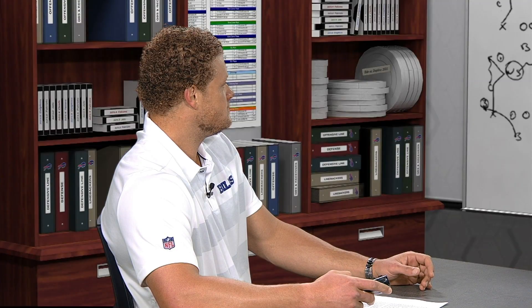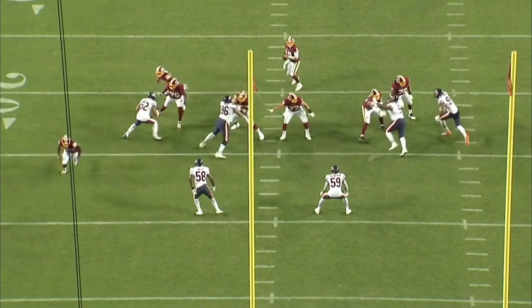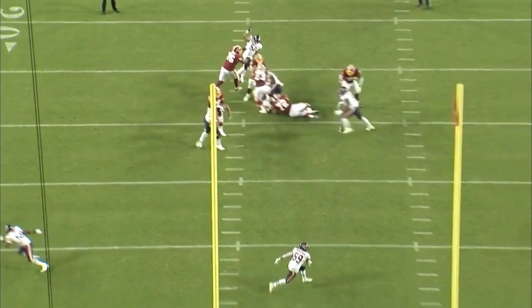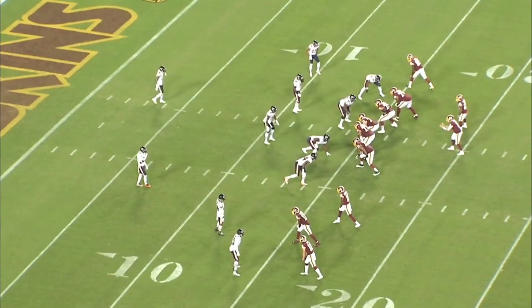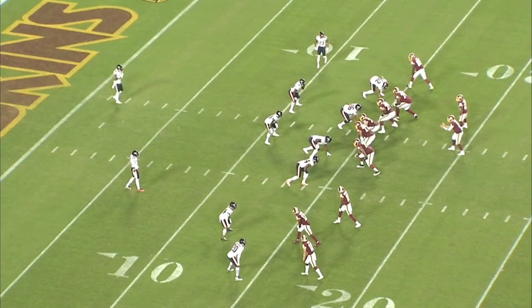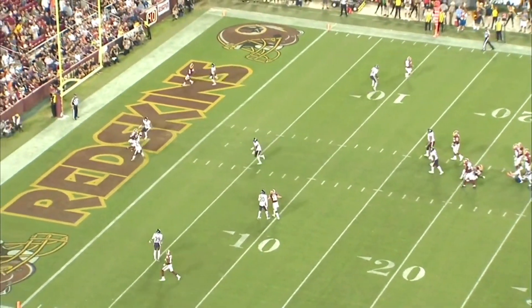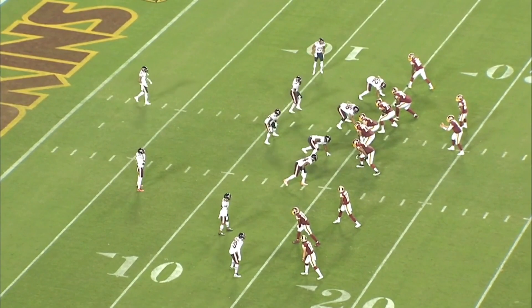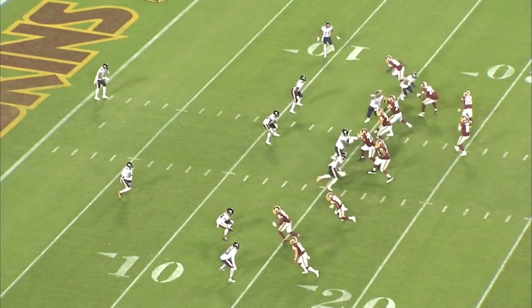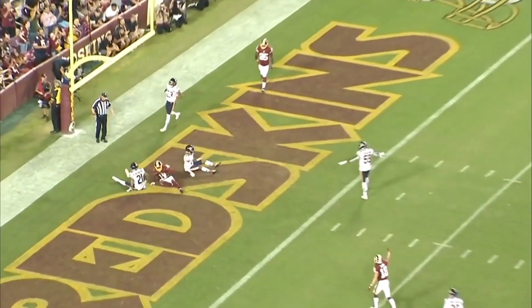He's known for his speed — no question — with a 4.35 coming out, but he also has the physicality as well. In the game against the Chicago Bears, he goes up and makes a really physical catch. Here we're going to see Terry at the point in a bunch set — right in the middle of the three receivers at the bottom of the screen. He shows great physicality at the top of the route, and that's tough to defend. These routes in the red zone — the windows get tighter, it's very physical down there — he shows great physicality to get just enough separation and then shows the strength to catch that ball through contact.